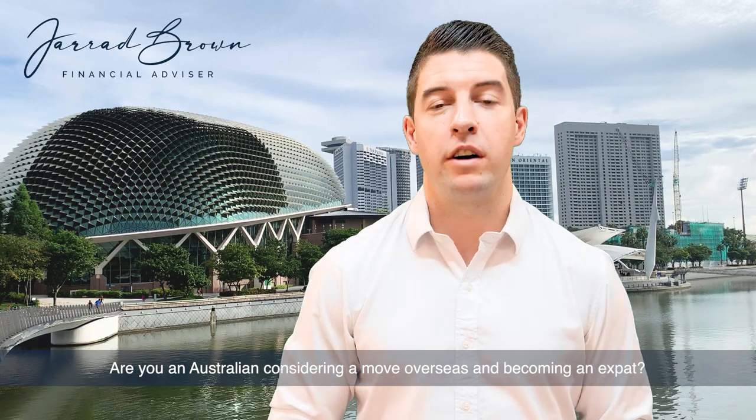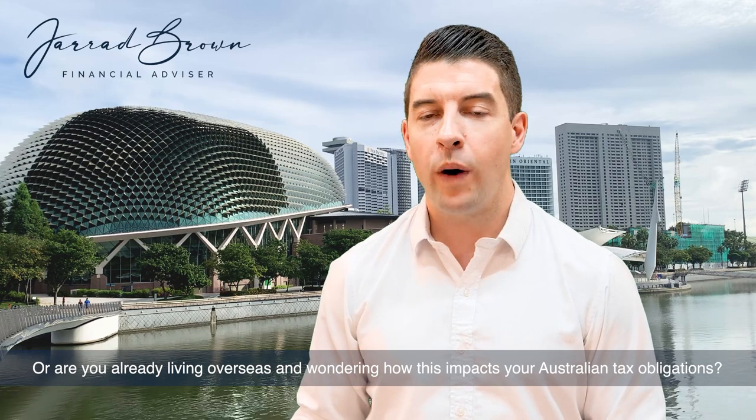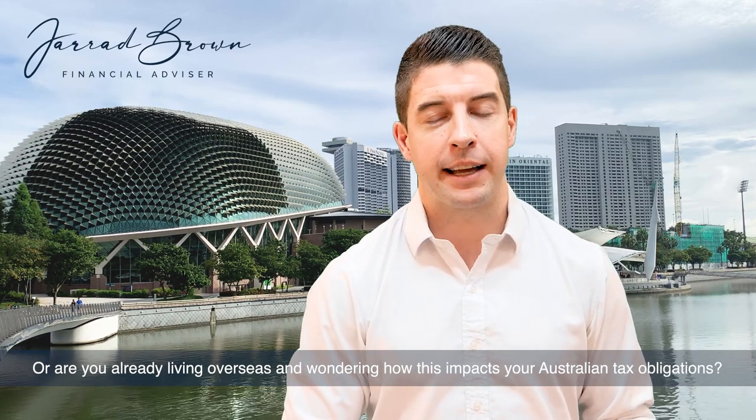Are you an Australian considering a move overseas and becoming an expat? Or are you already living overseas and wondering how this impacts your Australian tax obligations?